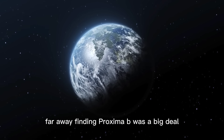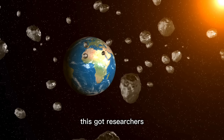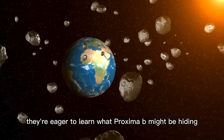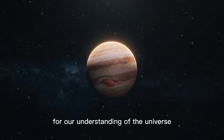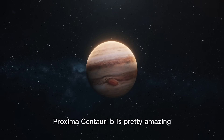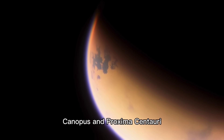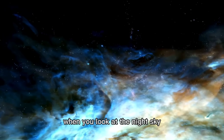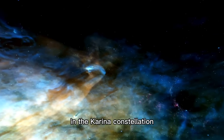Finding Proxima b was a big deal because it confirmed a planet in the habitable zone of the star nearest to our sun. This got researchers, students, and space fans really excited, eager to learn what Proxima b might be hiding and what it means for our understanding of the universe and the chances of life outside Earth. Proxima Centauri b sits within an amazing triple-star system — Rigil Kentaurus, Canopus, and Proxima Centauri — traveling together as the star system closest to us.